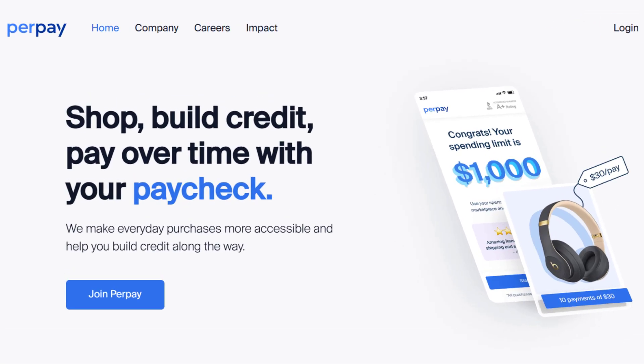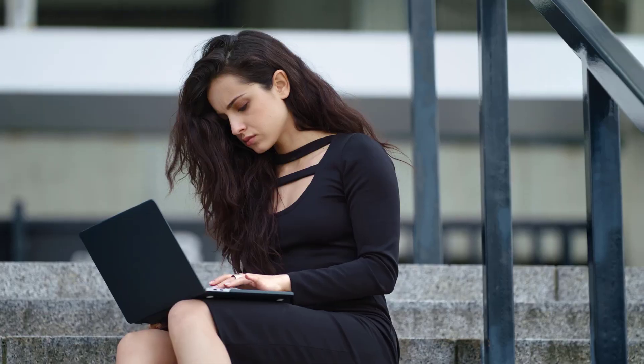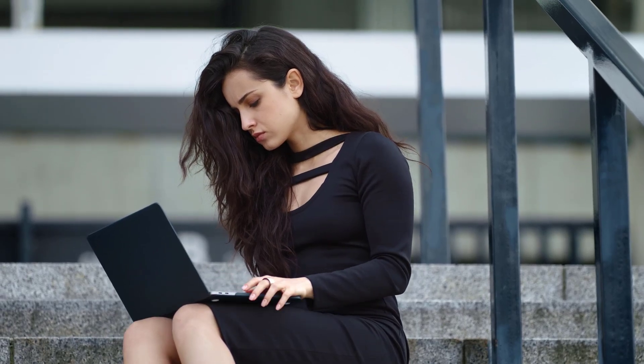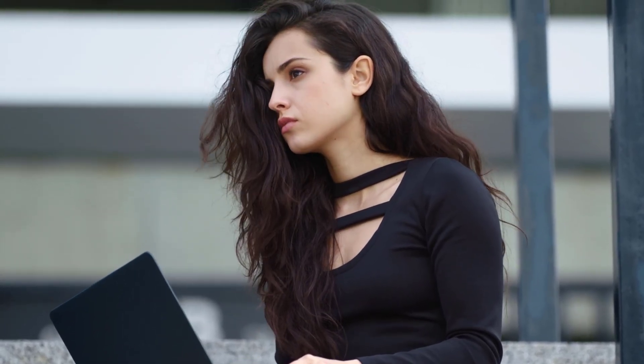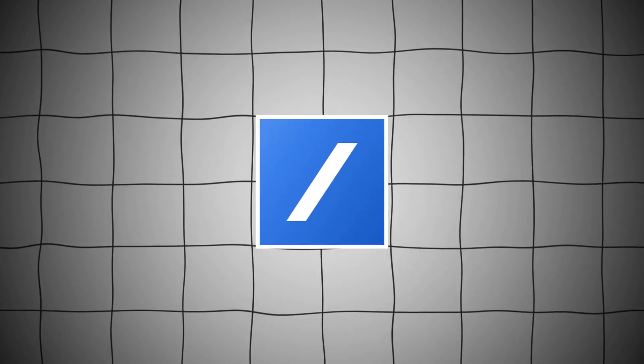I've been using PerPay for a while now, and this video is my honest and unbiased review. I'll cover all the main points, from key features to risks and considerations, so by the end of this video, you'll have a better understanding of PerPay.